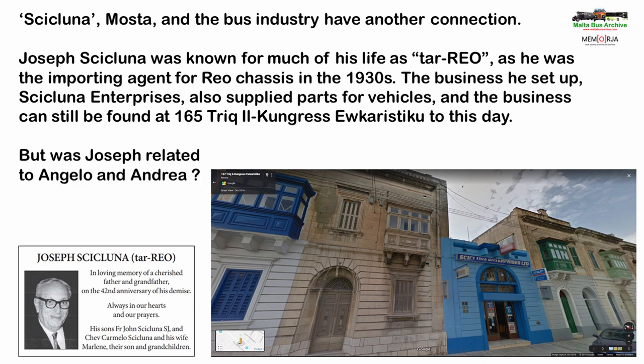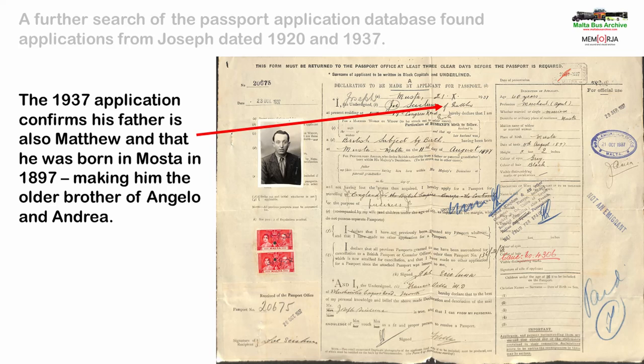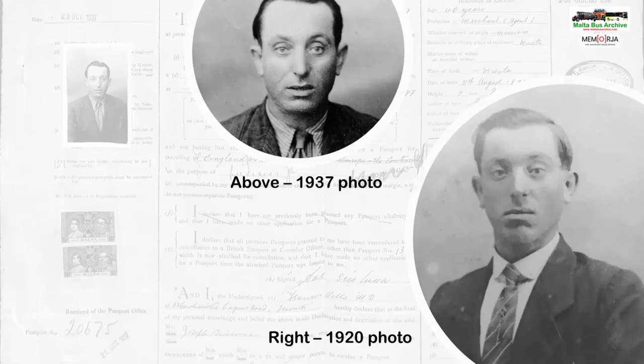But the question was, was he related to Angelo and Andrea? A further search of the passport applications database found applications from Joseph dated 1920 and 1937. Looking at his 1937 application, it confirms his father was also Matthew, and it states he was born in Mosta in 1897, making him the oldest brother of the three. He is listed as being a merchant or agent, which fits in with what we know about his business interests, confirming this is definitely the right man. Here we see both his 1920 and 1937 passport photographs — he does not appear to have changed much over the 17 years between them.